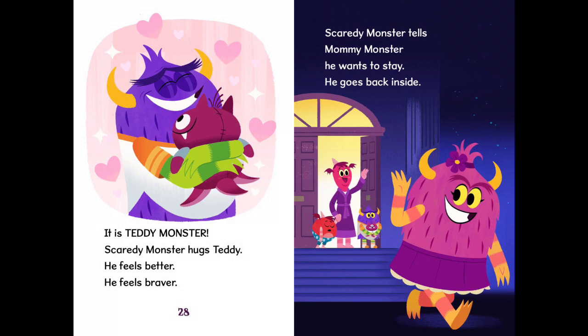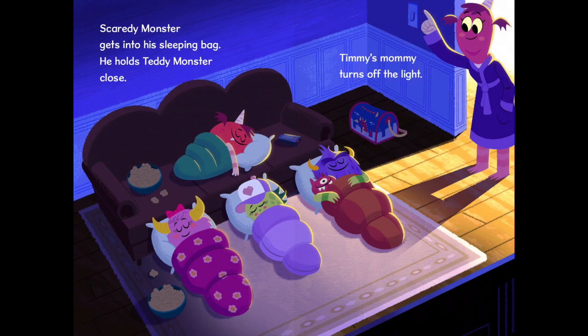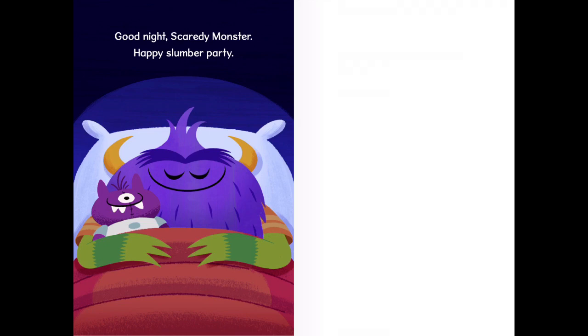Scaredy Monster tells Mummy Monster he wants to stay. He goes back inside. Scaredy Monster gets into his sleeping bag. He holds Teddy Monster close. Timmy's mummy turns off the light. Good night Scaredy Monster, happy slumber party. The end.